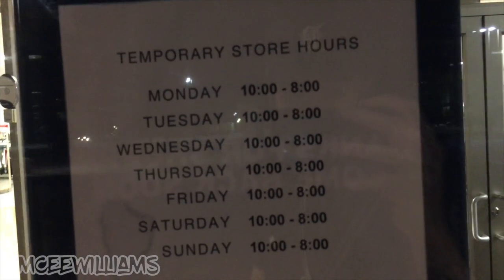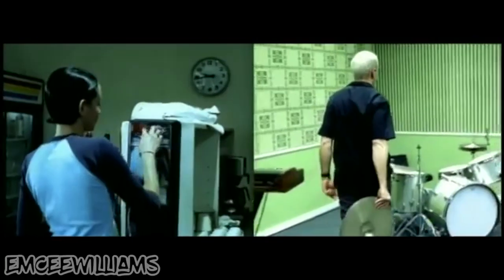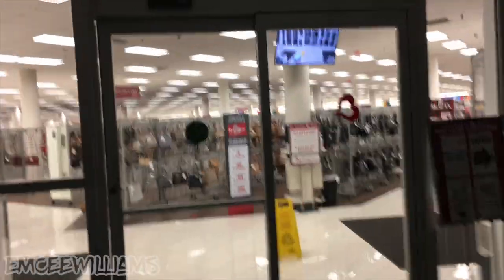At Marshall's, all the employees look like ghosts — pretty clearly closed. Sure enough, 8 o'clock closing time. Well, there goes the Marshall's portion of the journey. We'll come back tomorrow for attempt number two. In the meantime, Burlington is not closed yet — hopefully. Let's see if we can get in. The automatic door answered that for me.